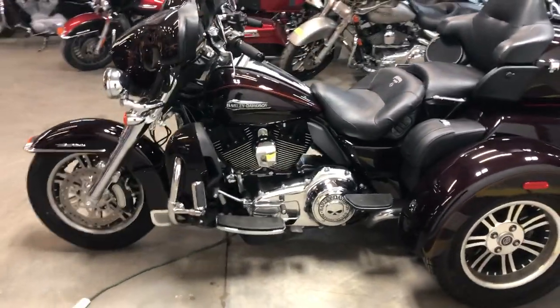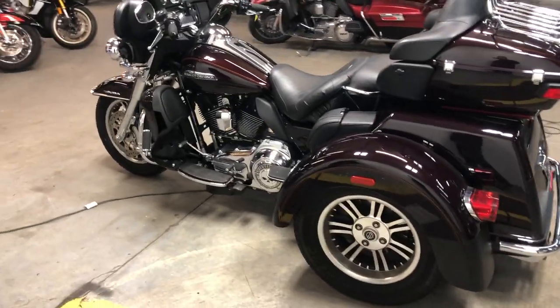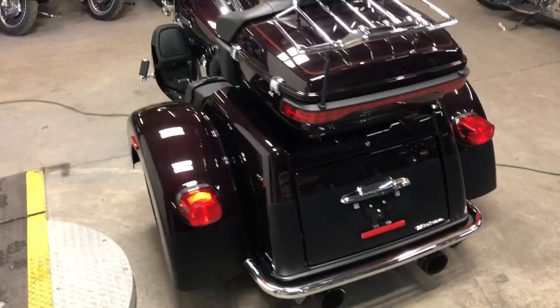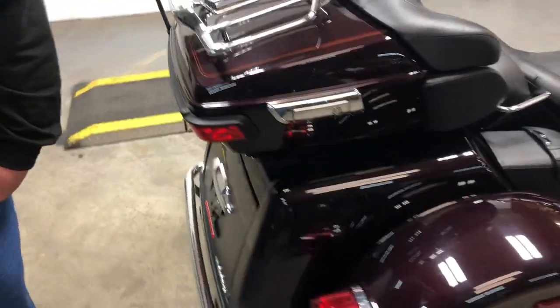Over $2,500 in extras. You've got the oversized LED screen with navigation, highway pegs, genuine Harley trike saddlebags — almost $480 for those — luggage rack, Willie G engine covers, Screamin' Eagle air intake, and dual Reinhardt exhaust.